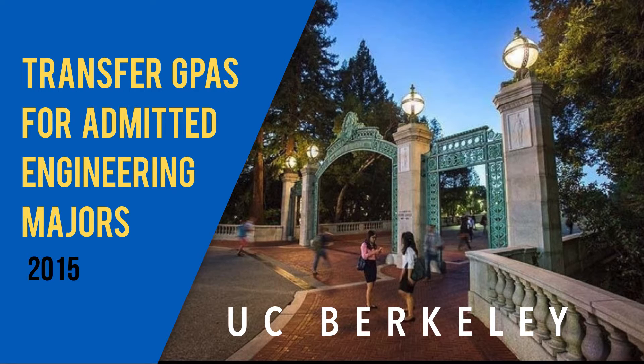Before, UCLA was the only university that would give the admitted average transfer GPA by major, so you would have to go look at that. It gave you at least an idea of what the GPAs were for people that got into each major, but then you would have to extrapolate — figuring that Berkeley's would probably be a little higher, San Diego's slightly lower, and work your way down. But now every single UC by every major gives you the range of GPAs for admitted transfers.